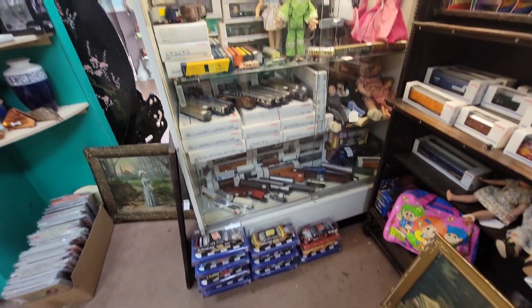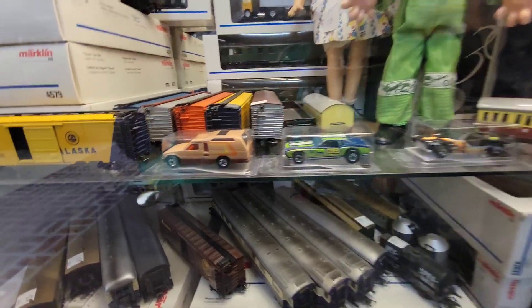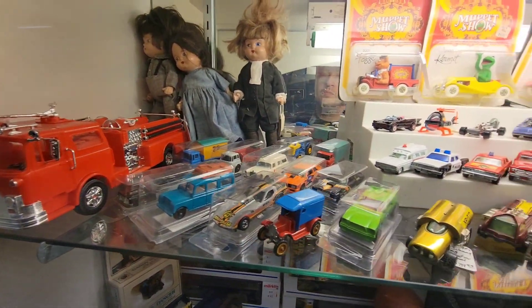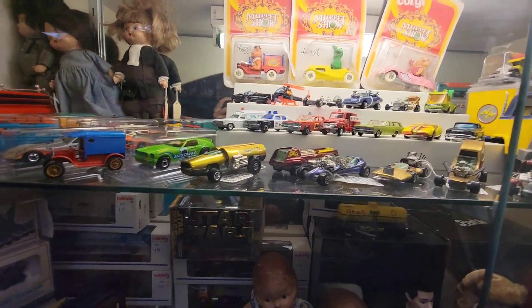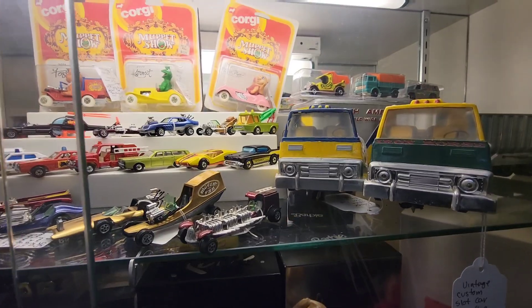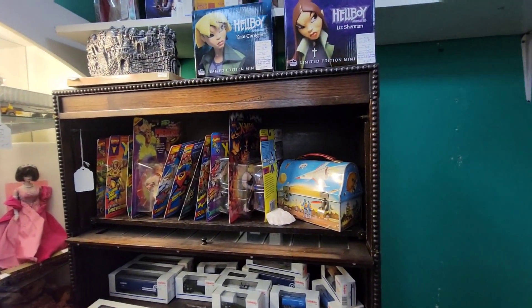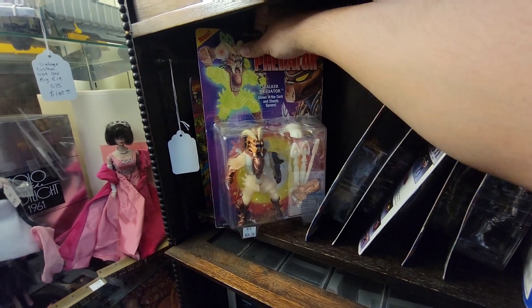There's a whole bunch of NASCAR stuff. Oh look at the mongoose. Some dinkies, some dinkies. That's kind of cool. 57 Chevy.